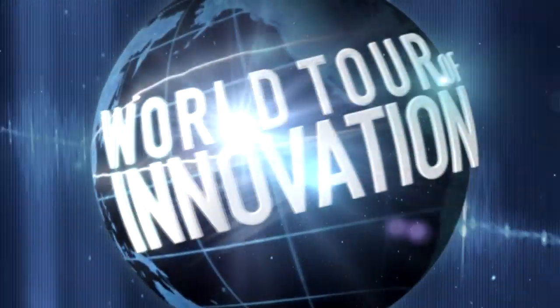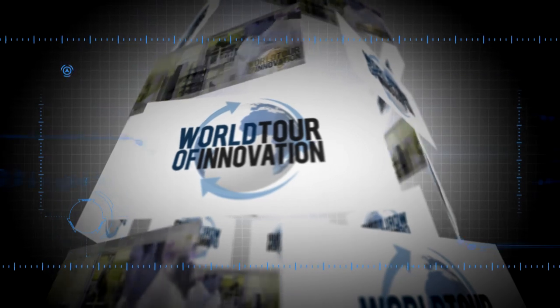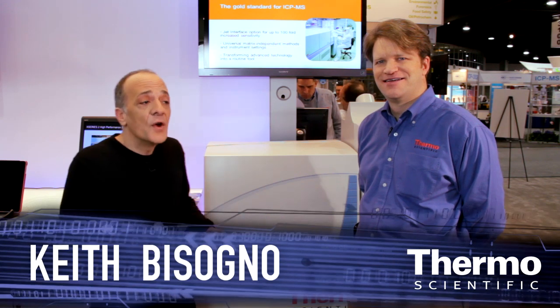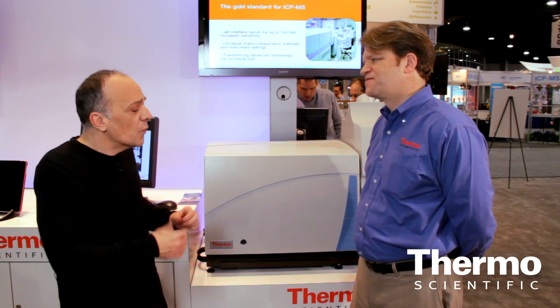It's the industry-leading ICP-MS for Elemental Analysis. I'm here with Fergus Keenan, our expert in Elemental Analysis and ICP-MS. Here at PITCON 2011, we're here with the ICP-MS X-Series 2, working with customers.